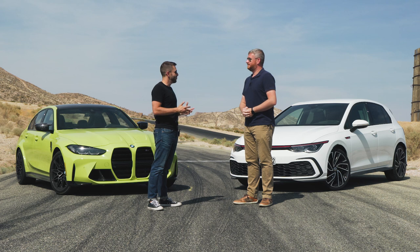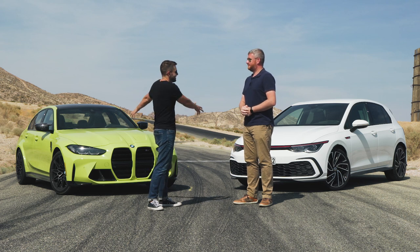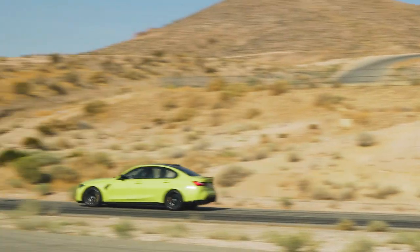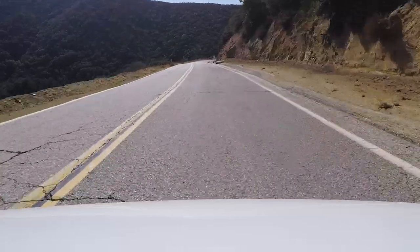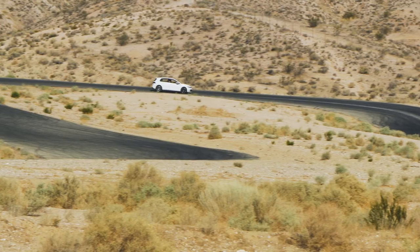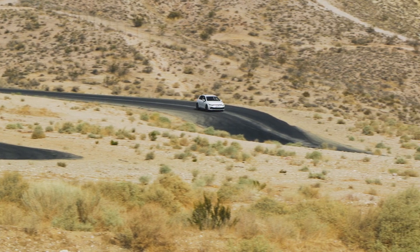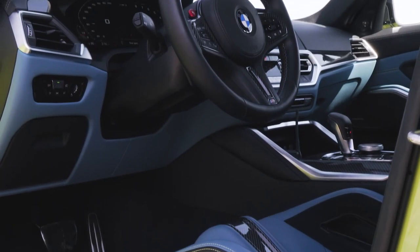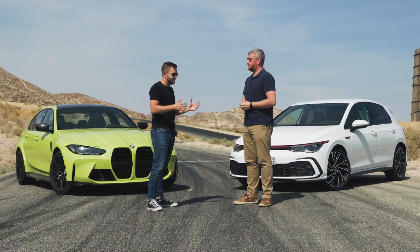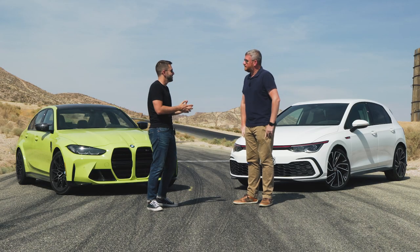We've driven a lot of performance cars this year, and these two are among our highest scoring vehicles. We've looked at these cars in a lot of different ways — driven them on the track, on canyon roads, looked at their straight-line performance, their agility, their drivability, how engaging they are for the driver. We've even looked at their seats and steering wheels and all the things that go into making a great performance car. It's definitely worth saying that we've taken a very holistic approach in evaluating.